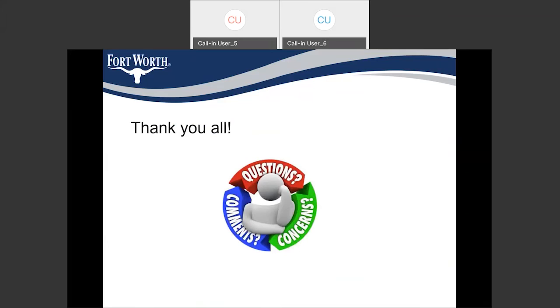That is all I have. Thank you all for attending the meeting. Please let me know if you have any questions.